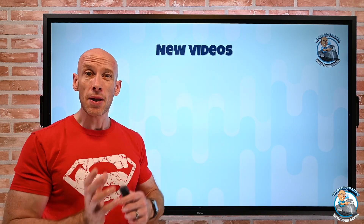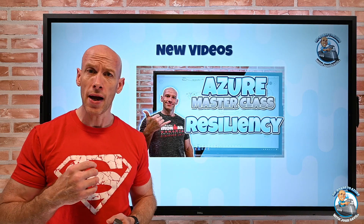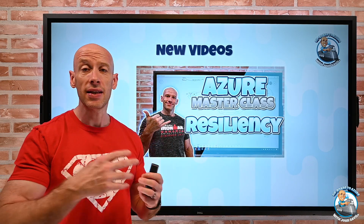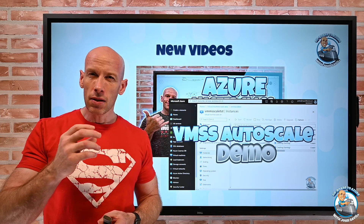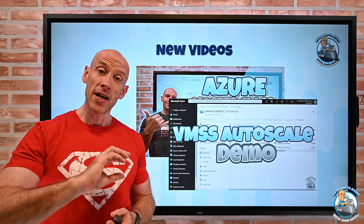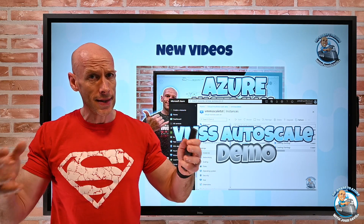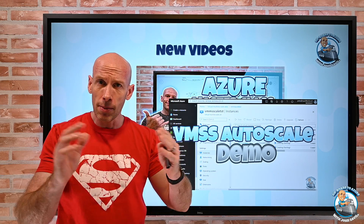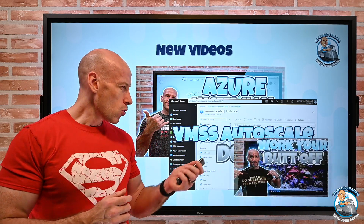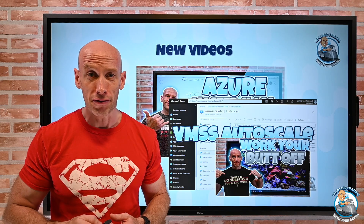So new videos this week: obviously there was the big Ignite update last week. I released part four of the Azure Masterclass — this was all about resiliency: availability zones, sets, geo-balancing, app architecture — a very detailed video. I then released a demonstration of virtual machine scale set auto scale, doing the demo based on a queue depth. You can imagine workload monitoring a queue: if the queue got too big it would spin instances out, and once the queue depth got below a certain number it could spin them back in. I also released one of my virtual mentoring videos — this one was about time management and really just working your butt off.